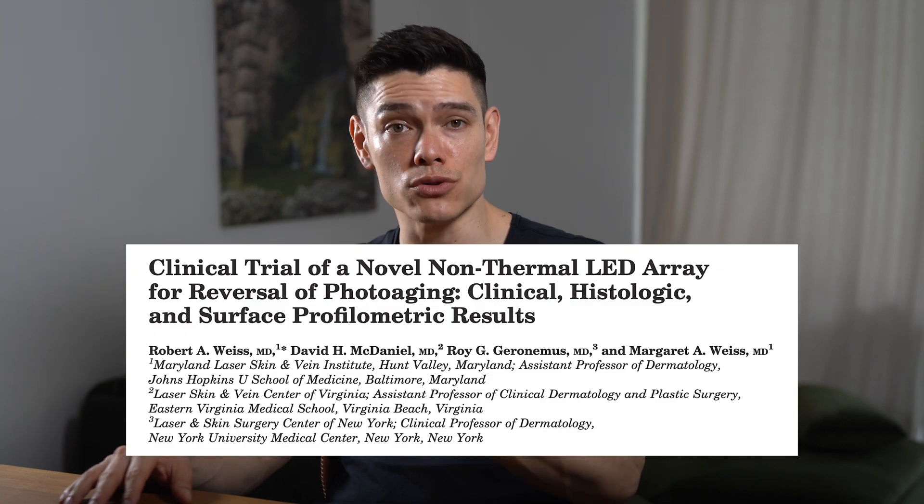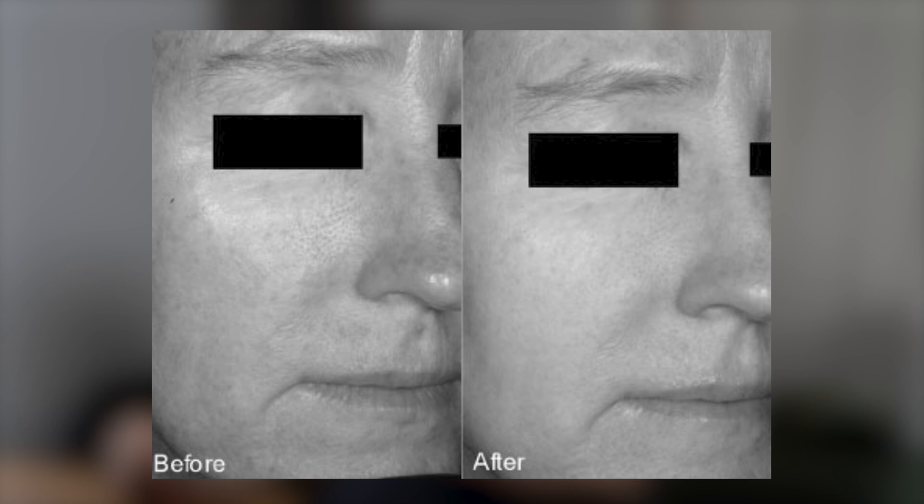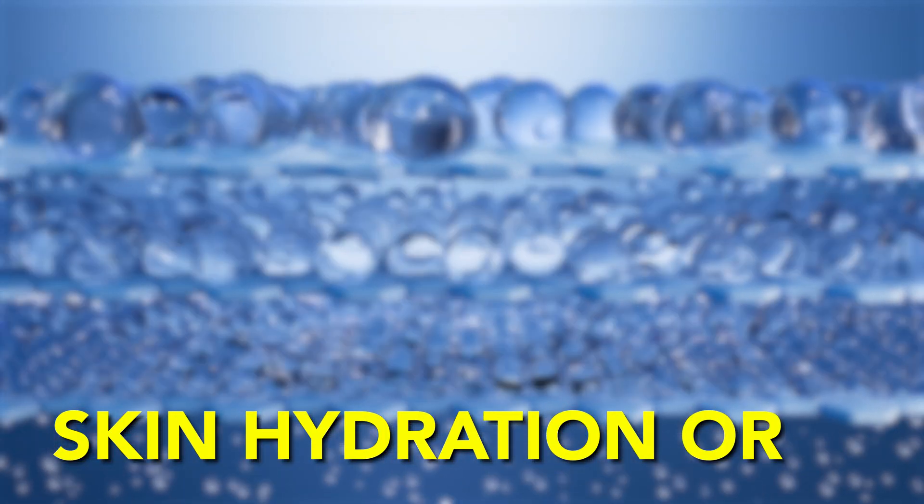This study used an LED-powered device called OmniLux Revive and included 23 participants. They received treatment for only half of their faces, the other half serving as a control, three times a week for a total of three weeks, each session lasting 20 minutes. After eight weeks, 91% of participants reported an improvement in their skin in terms of lines, wrinkles, and the perception of softer skin. However, before and after photos shown to uninvolved observers could only confirm positive skin changes in 59% of patients. Objective analysis also couldn't find an improvement in skin hydration or elasticity.